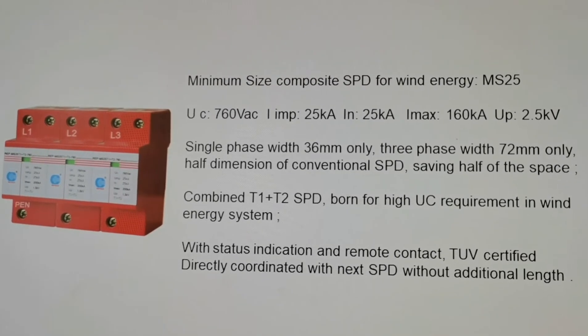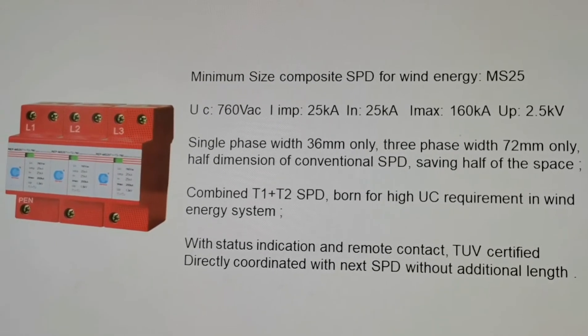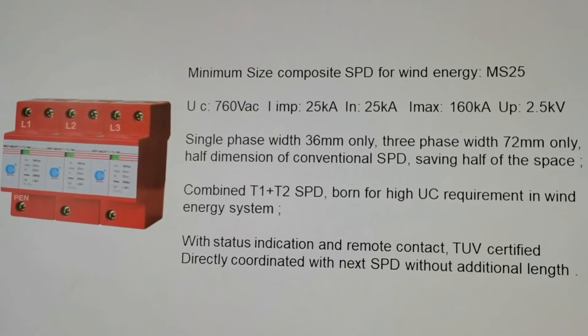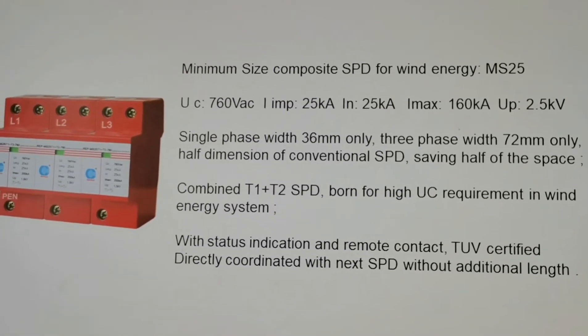Minimum size composite SPD for wind energy, MS25: UC 760VAC, iLIMP 25kA, IN 25kA, IMAX 160kA.